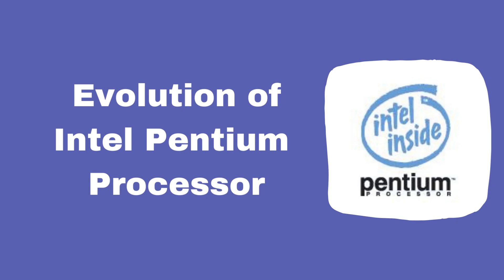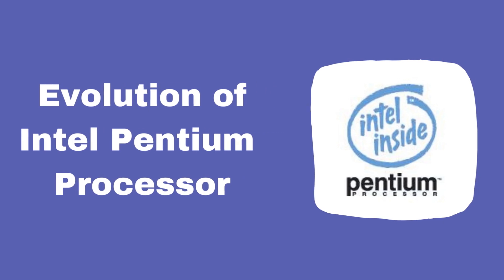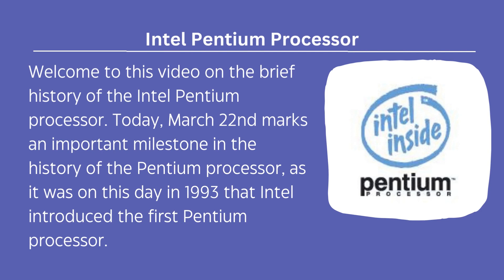Welcome to this video on the brief history of the Intel Pentium Processor. Today, March 22nd marks an important milestone in the history of the Pentium processor, as it was on this day in 1993 that Intel introduced the first Pentium processor.